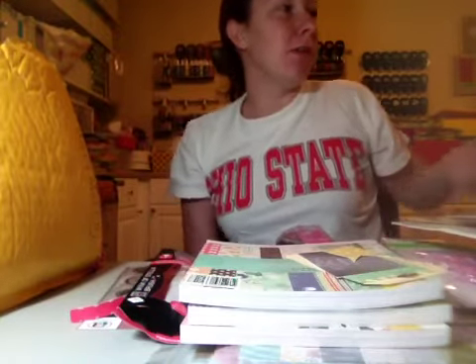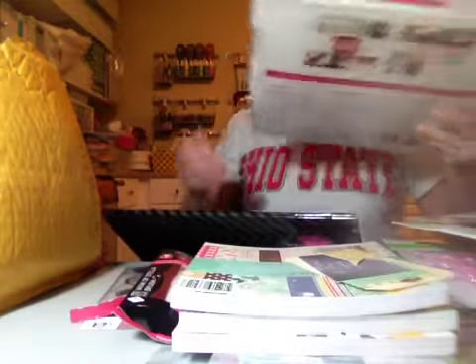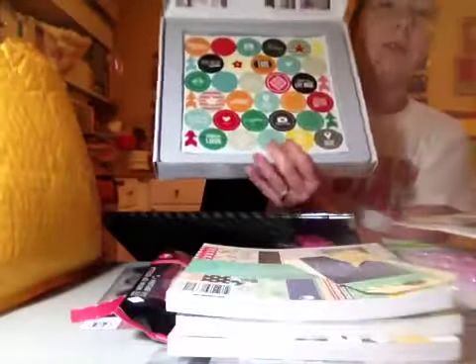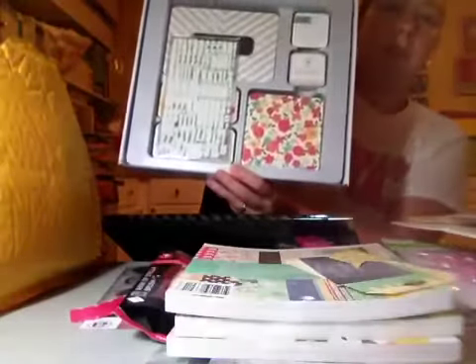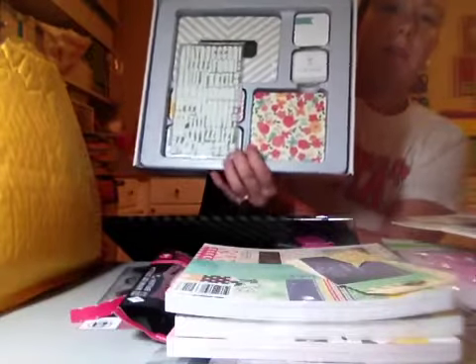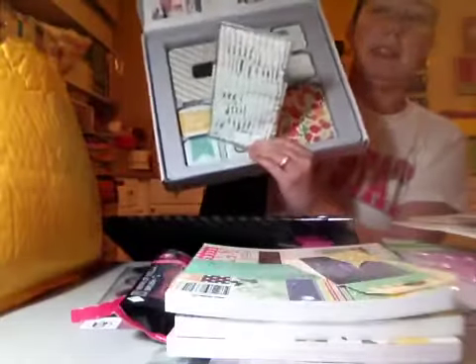First things first, I ordered from HSN around September 17th, and I got the Just Add Color edition from Becky Higgins. It's the one with all the little tiny square cards, which I love, and it came with some alphabets in white, and then it came with this sticker sheet. There's a couple in there. I haven't even opened it.